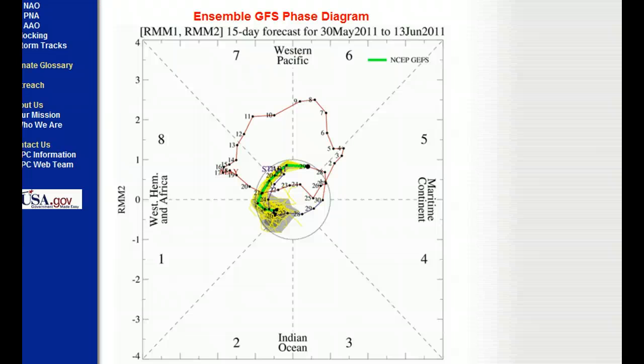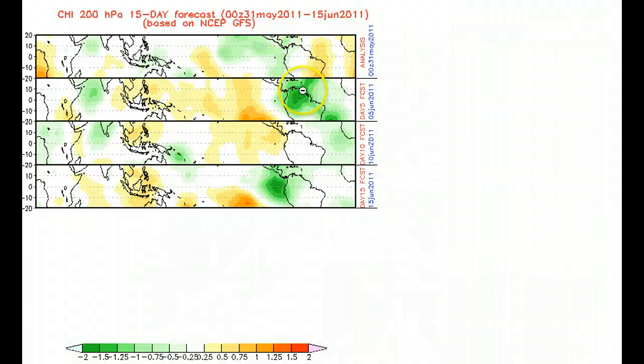Looking at the MJO — this is the forecast through the middle of June — you can see it's going to stay right near octants 1 and 8, and that's favorable for upward motion in the western Caribbean. So we're going to have pretty favorable conditions through the middle of June. If you look at it graphically, the green indicates upward motion and it's pretty consistent. I expect we're going to be watching that western Caribbean probably through the month of June — I would not be surprised to see two to three systems come out of there in June. That's the hot spot to watch this month, especially with favorable MJO conditions in that region.